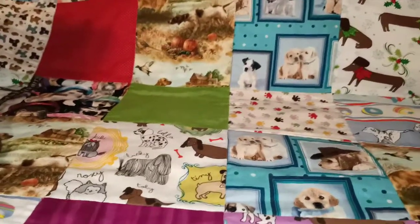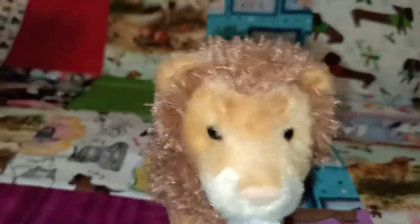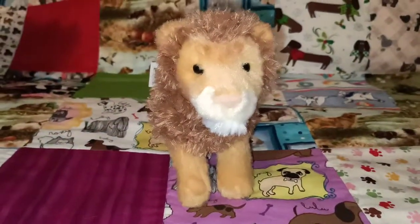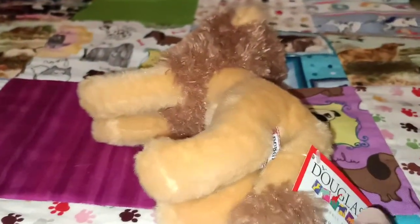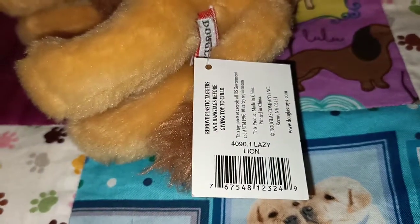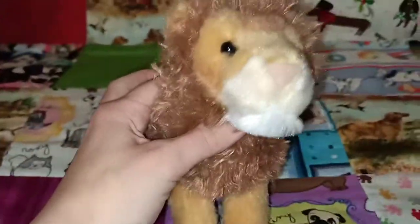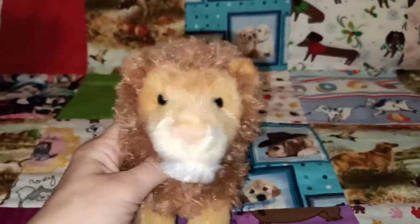The next one that I have is another little one, and this is Lazy the Lion. He's actually pretty cute and I love the little soft pink nose that Lazy has there. Interesting name for a lion — I guess maybe they were going for an L name. He's lovely and soft and he's got some great detailing in his mane there too. So there's Lazy.